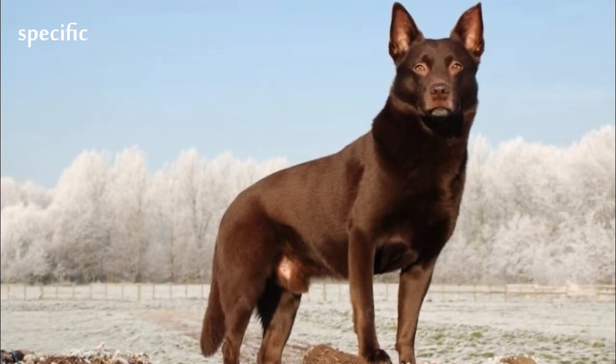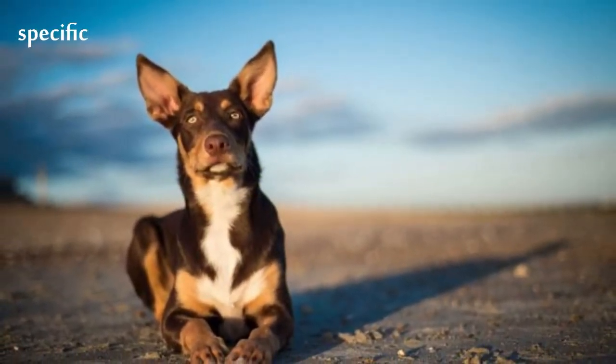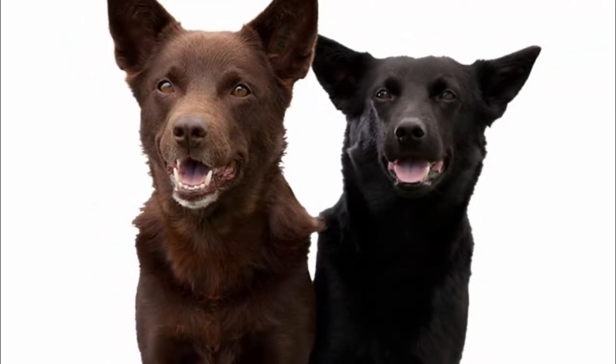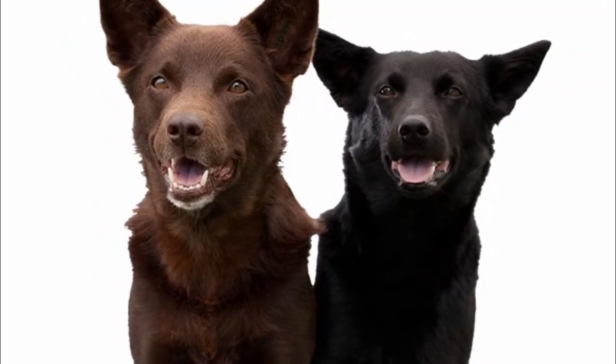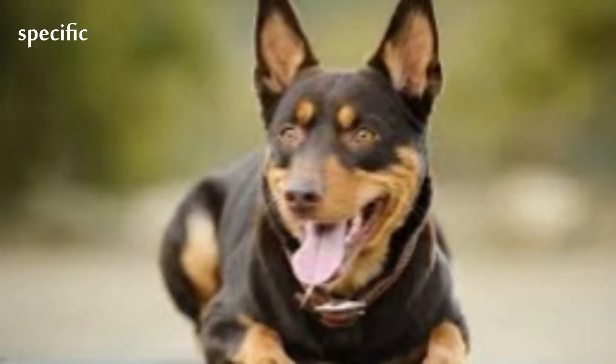The Kelpie is a soft-coated, medium-sized dog, generally with prick ears and an athletic appearance. Coat colors include black, black and tan, red, red and tan, blue, blue and tan, fawn, fawn and tan, cream, black and blue, and white and gold.